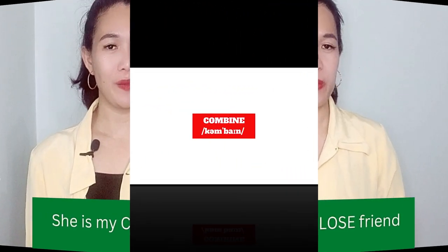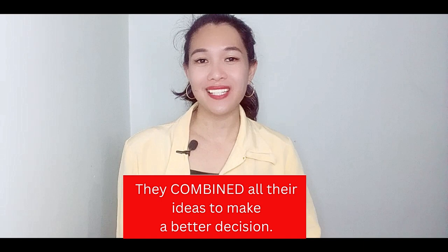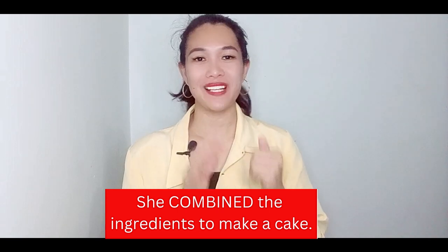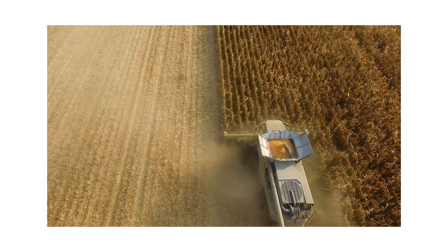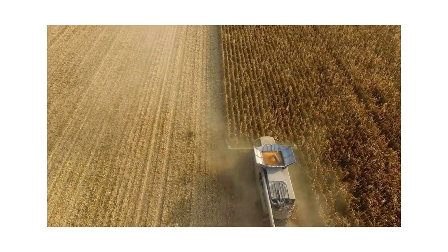Here's heteronym number four: 'combined.' It means to put together. For example: they combined all their ideas to make a better decision, or she combined the ingredients to make a cake. However, you have to pronounce this word as 'combine,' which means a threshing machine — a farming machine that cuts the plants, separates the seeds from the stem, and cleans the grains. It is pronounced as 'combine.'